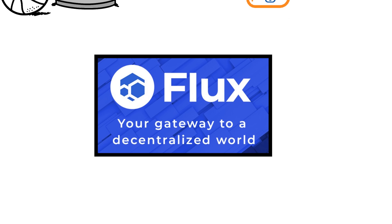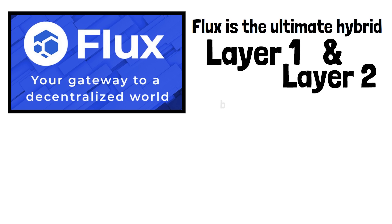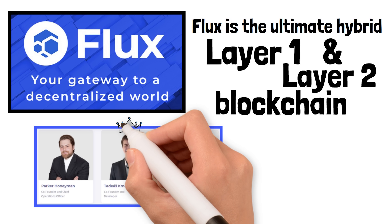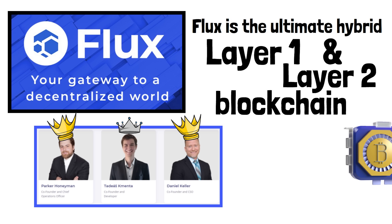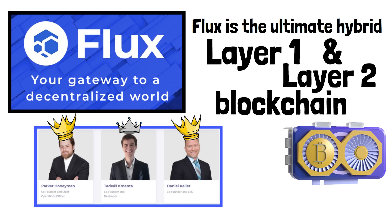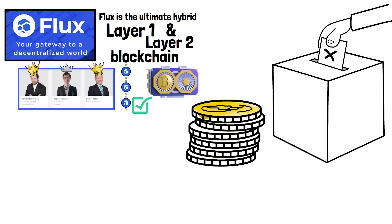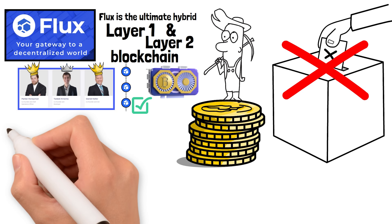This is where Flux really starts to shine. Flux is the ultimate hybrid layer 1 and layer 2 blockchain. The Flux team chose proof of work, which was a brilliant choice. Flux's layer 1 blockchain is secured by miners, and when it comes to security, proof of work versus proof of stake is night and day — proof of work is a hundred times more secure and a million times more decentralized. The amount of coins you own don't dictate your voting power in the network.